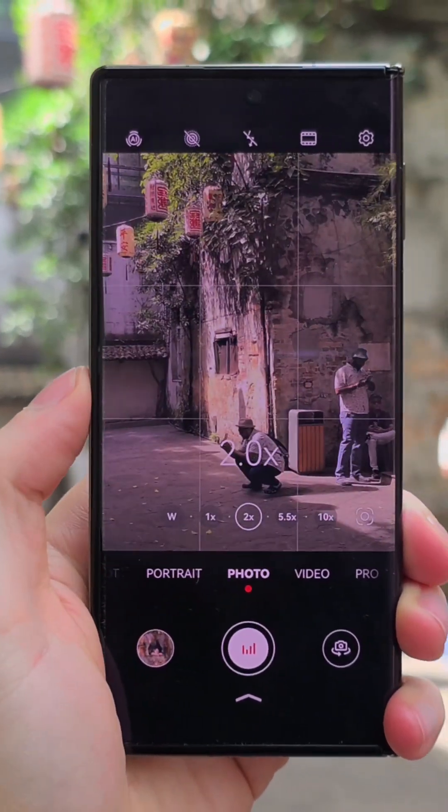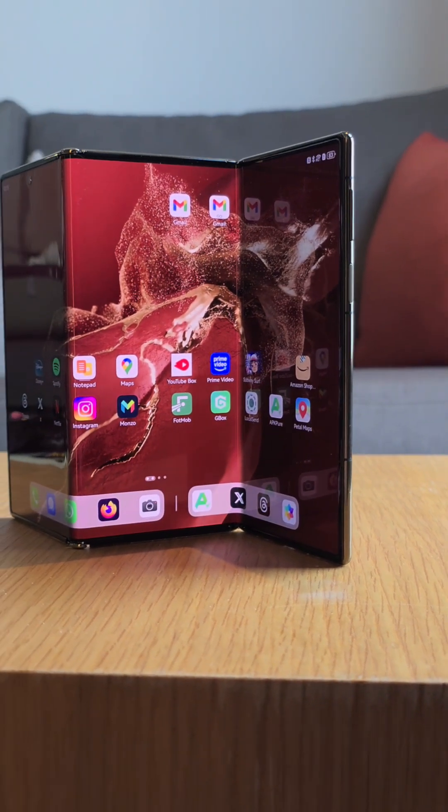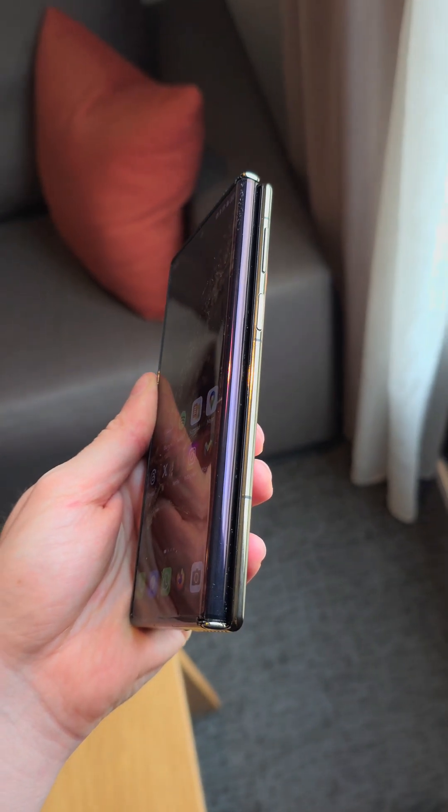It has a 5600 milliamp-hour battery, and I'm curious to see how long this will last on such a big display. There's also a portion of the display that is always exposed, so I'll be curious to see how that holds up long term.